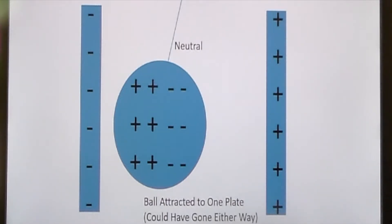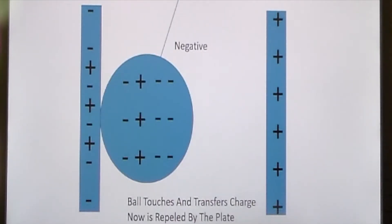Let's take a look at what's happening here. In the beginning, everything is neutrally charged, but once the plates start to charge up, some of the negative charges on the aluminum ball are attracted to the positive plate. We call this a separation of charge.